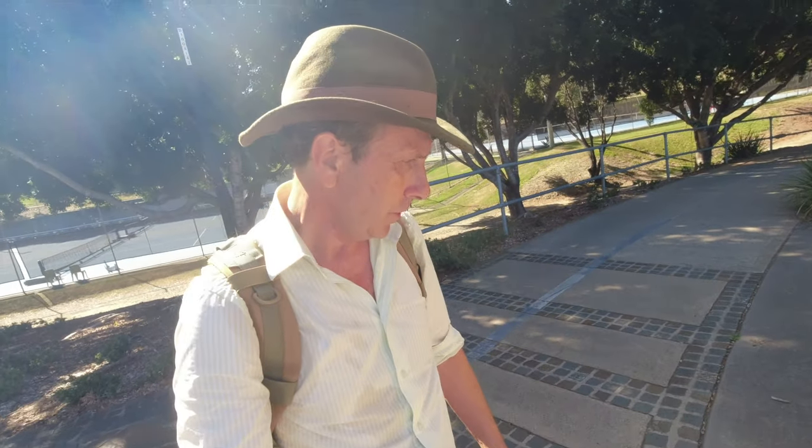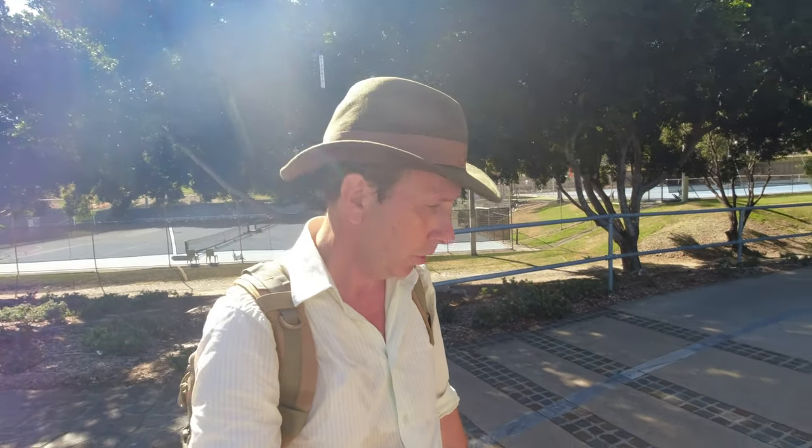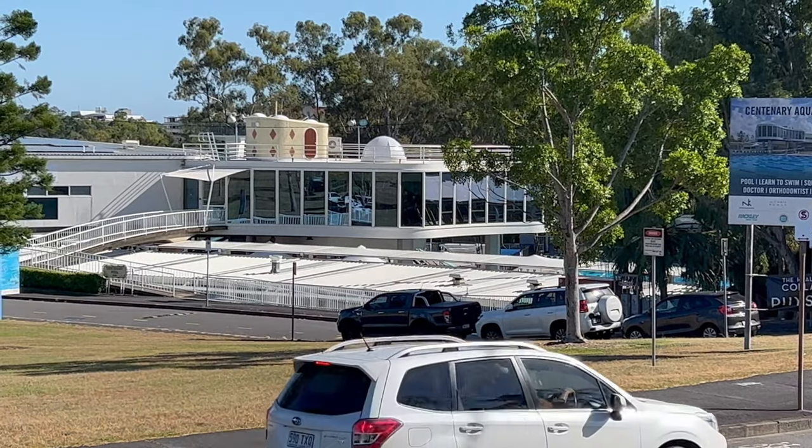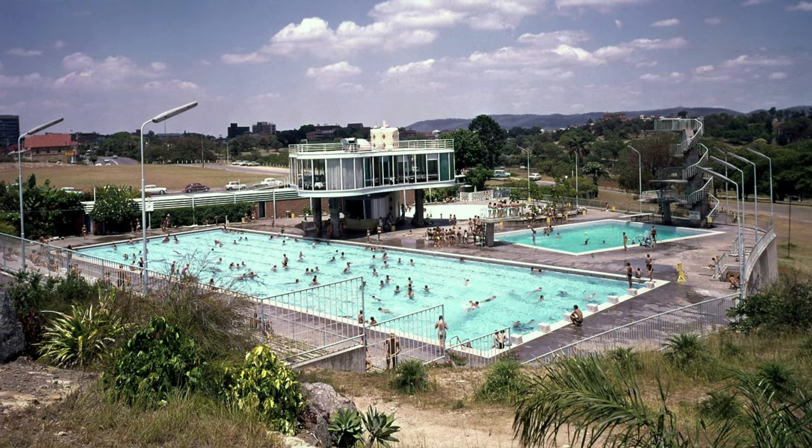A leftover from Expo 88 — this one is from the Inuit people up in Canada, the Northwest Territories. It was built in the shape of a human to help direct herds. Centennial Pool opened in 1959 to celebrate the 100 years of the founding of Queensland.